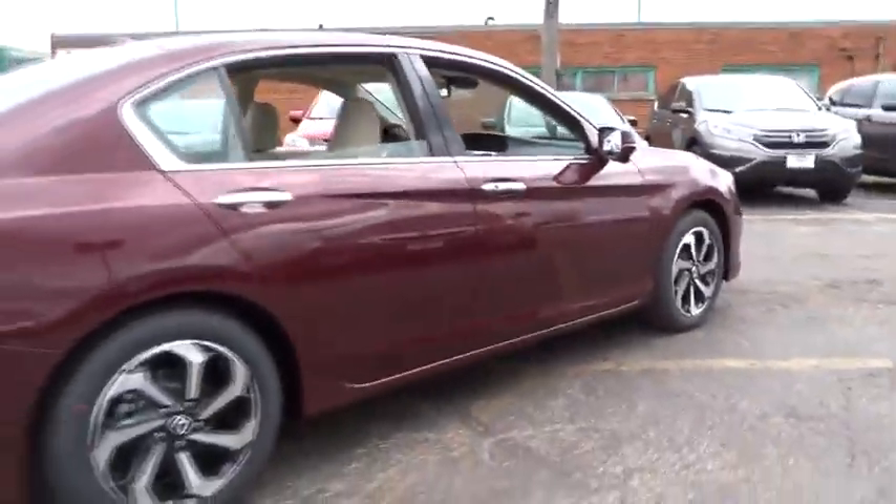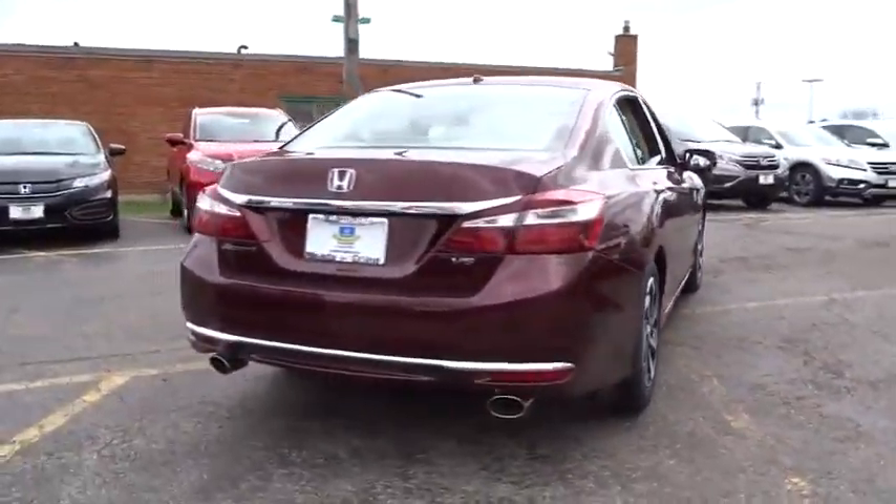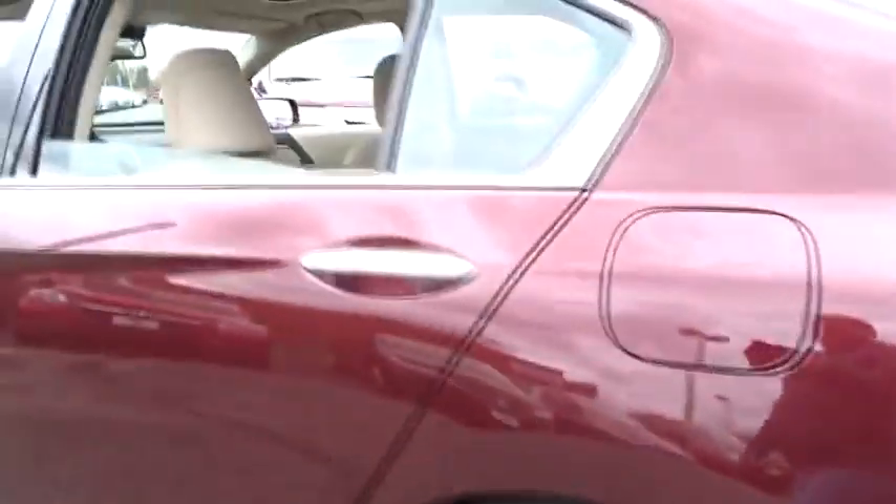Leather-wrapped steering wheel, moonroof, Bluetooth, power steering, adjustable steering wheel, driver airbag, cruise control, keyless start, auto-dimming rear view mirror, PPO, aluminum wheels, and four-wheel disc brakes.